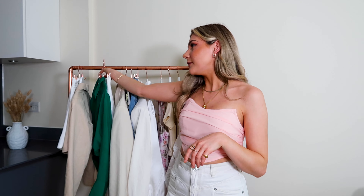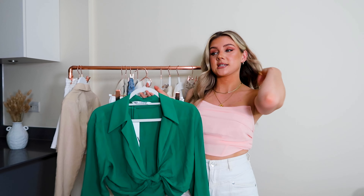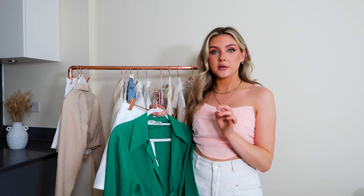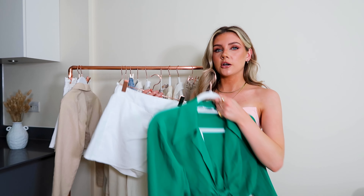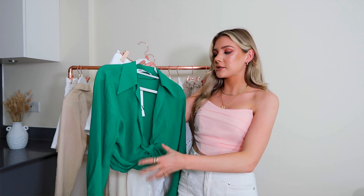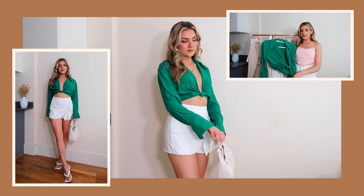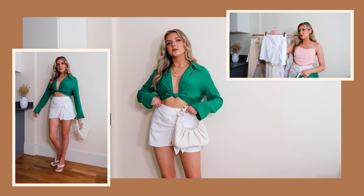Next up is a little bit more of a dressy outfit. I'm hoping that we'll be able to go out at some point this month — apparently we're going to be able to, but fingers crossed, because the date for going out has been pushed back a lot. Anyway, this is the look: we've got the famous Zara green blouse. I feel like every influencer and blogger has this — I just see it all over my Instagram.